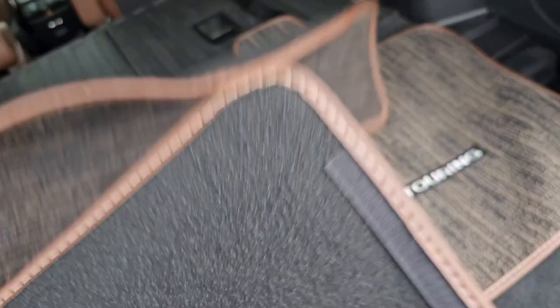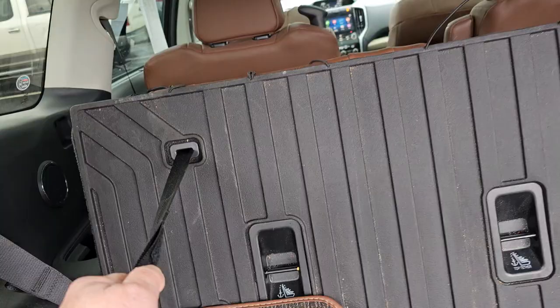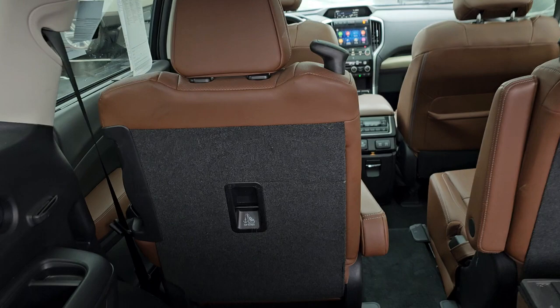I told you I wanted to show you how this looks with it up — I'm fixing to do so. You just grab this strap right here, pull up, and it locks. That reclines the seat. This is what you're looking at up here, and these seats do move up if you need to.